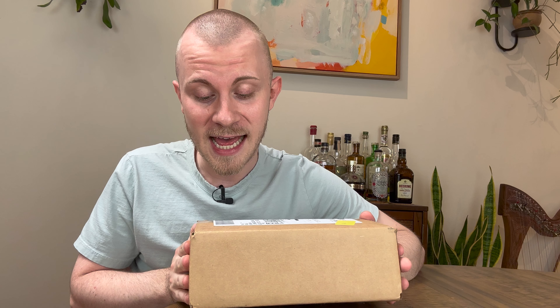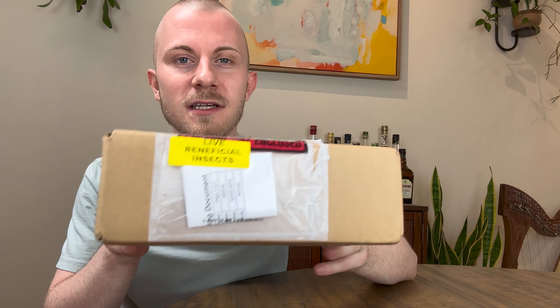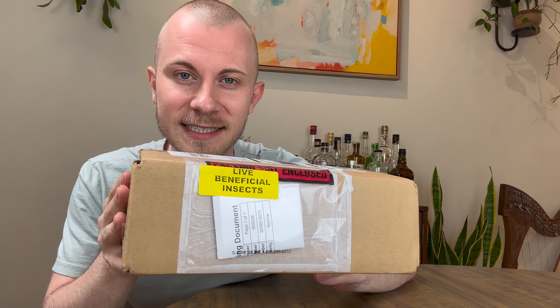Hello friends, my name is Nick and I have a package that we're going to open today. What's inside this package is alive, but it's not a plant like per usual.